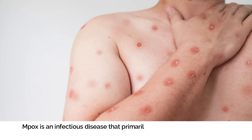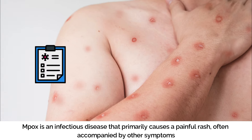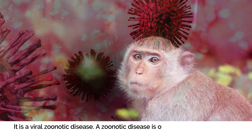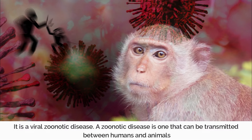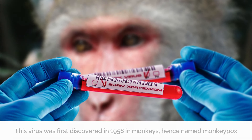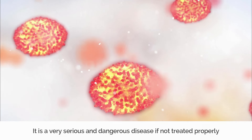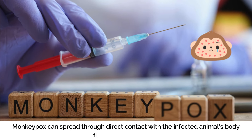Monkeypox is an infectious disease that primarily causes a painful rash, often accompanied by other symptoms. It is a viral zoonotic disease — a zoonotic disease is one that can be transmitted between humans and animals. This virus was first discovered in 1958 in monkeys, hence named monkeypox. It is a very serious and dangerous disease if not treated properly. Monkeypox can spread through direct contact with an infected animal's body fluids, blood, or lesions.